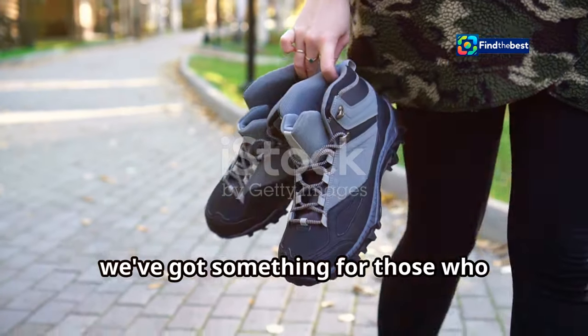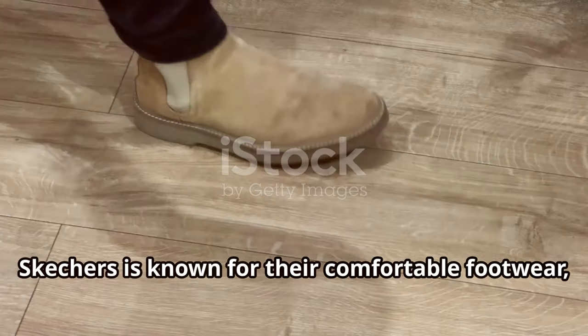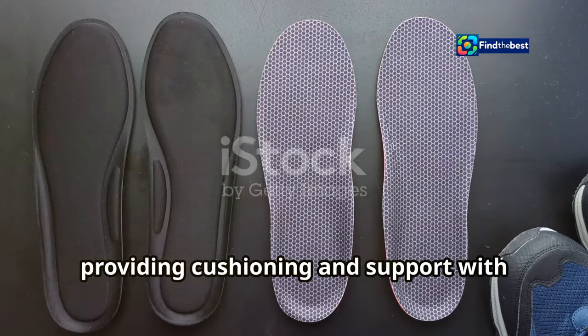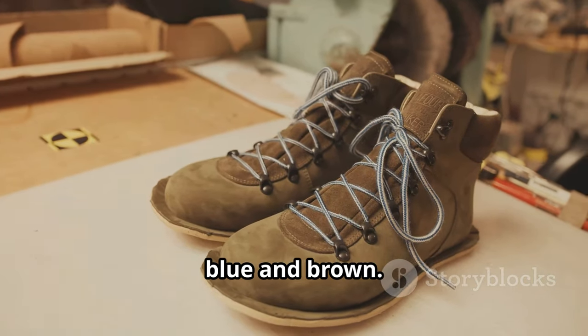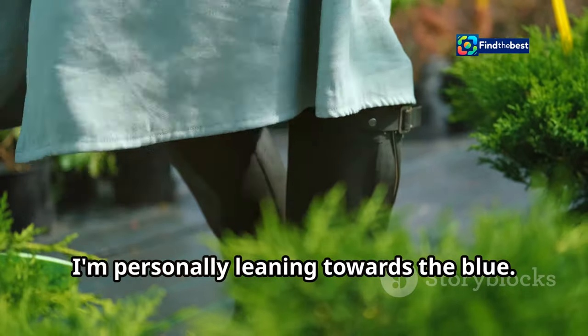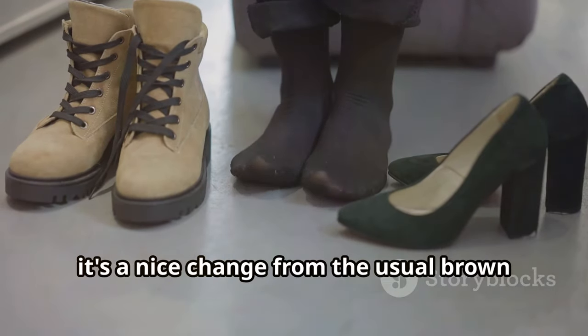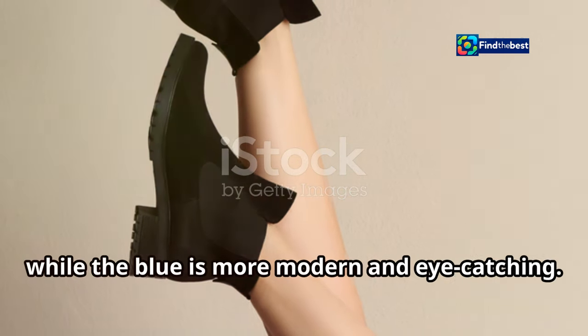Next up, we've got something for those who prioritize comfort without compromising on style — the Skechers Sport Boots. Skechers is known for their comfortable footwear, and these boots are no exception. They feature Skechers' signature memory foam insoles, providing cushioning and support with every step. These boots also sport a stylish design that can easily transition from casual to semi-formal occasions. They come in both blue and brown — which colorway would you go for? I'm personally leaning towards the blue; it adds a pop of color without being too loud.